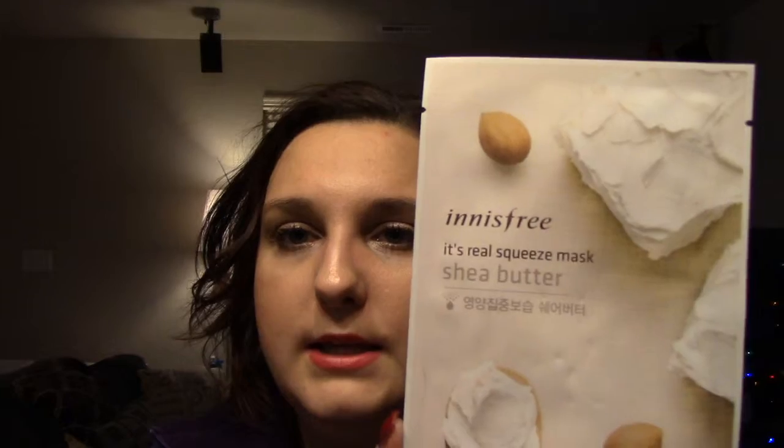So the last thing I wanted to talk about are some other sheet masks that I just got off Amazon. These sheet masks are ones I've never seen in a store, at least not where I live — they might be somewhere in another state, who knows. But these sheet masks are from a brand called Innisfree and it's a Korean brand.